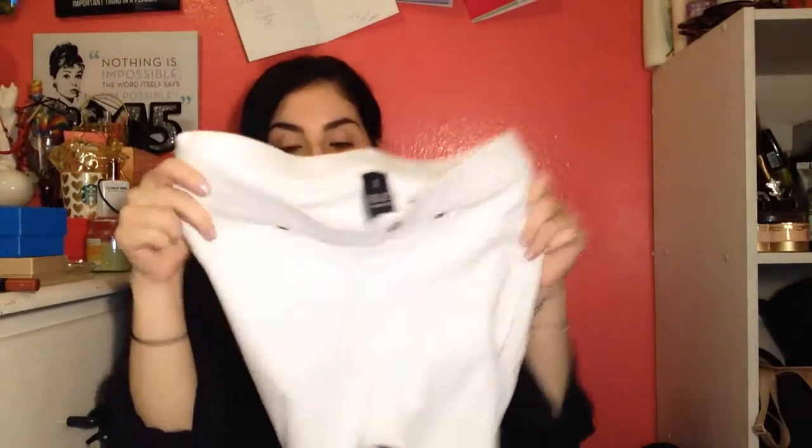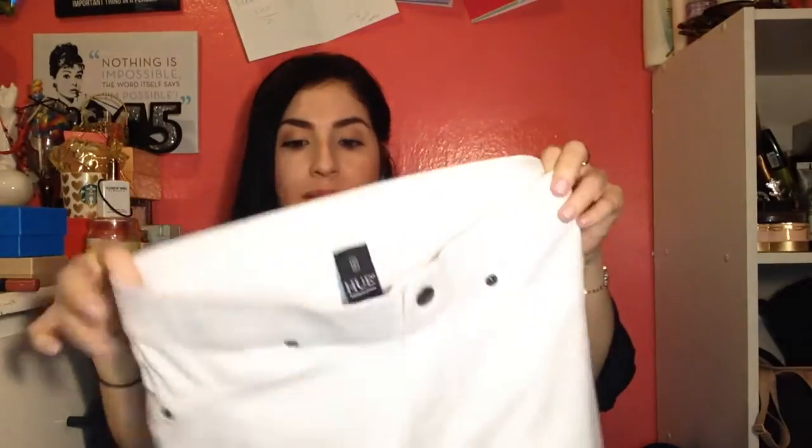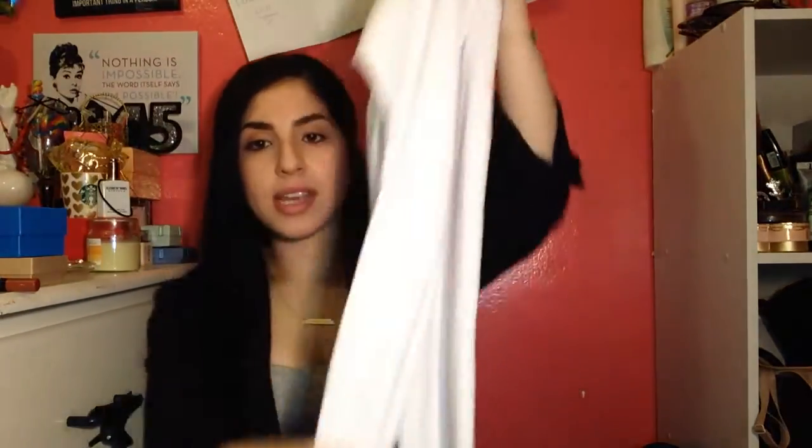The next pair of pants I'm definitely going to rock in summer and spring — these are white basic jeggings from the brand HUE. I got these brand new off eBay for $11; they're originally $20 and up. They were listed as new with tag but had a minor defect — you can barely see it. They're a size small and they fit perfectly. They have a metallic feel through the seams but you can't really tell.